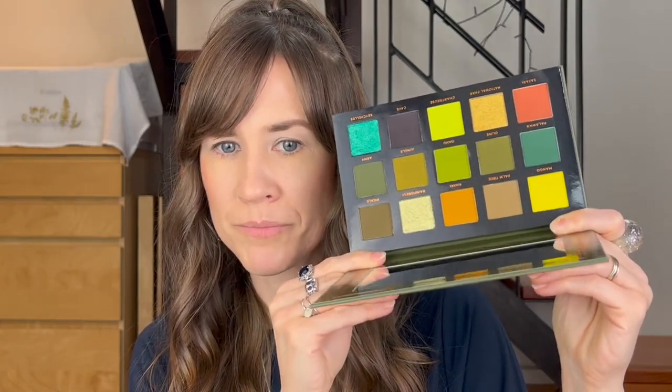You've got a few shimmer shades in there. It is mostly matte. There is a mirror. And a cute little embossment here.